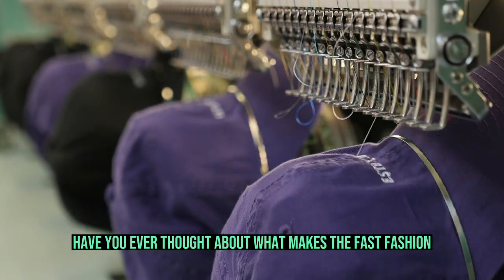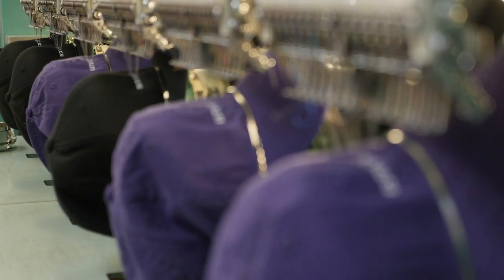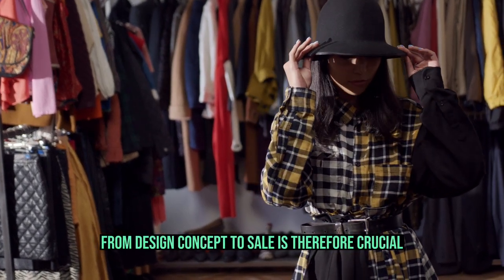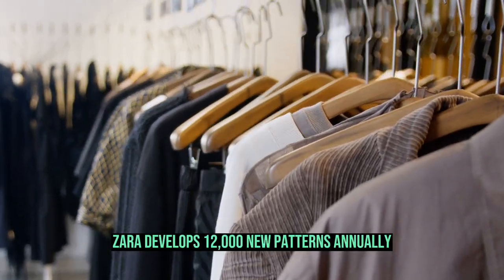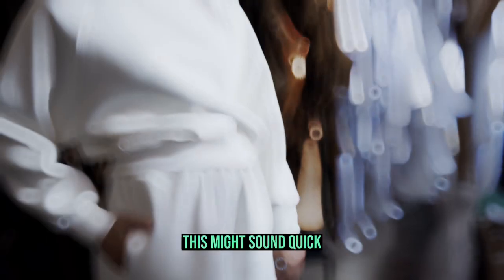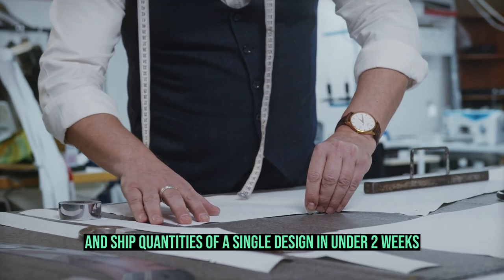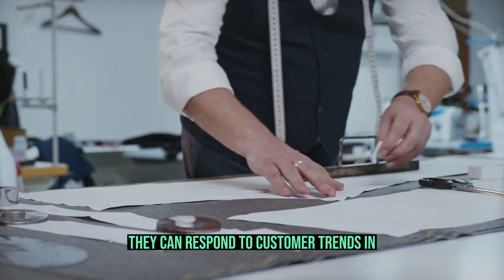Have you ever thought about what makes the fast fashion supply chain so incredible? Reduced lead times. The main goal of fast fashion is to quickly transform the hottest trends from the runway or from social media into wearable items. The quickest lead time from design concept to sale is therefore crucial, with a few extra days making all the difference. For instance, Zara develops 12,000 new patterns annually, and its quickest items can be produced in as little as six weeks. Boohoo, however, can create, produce, and ship quantities of a single design in under two weeks, allowing them to respond to customer trends far more quickly.